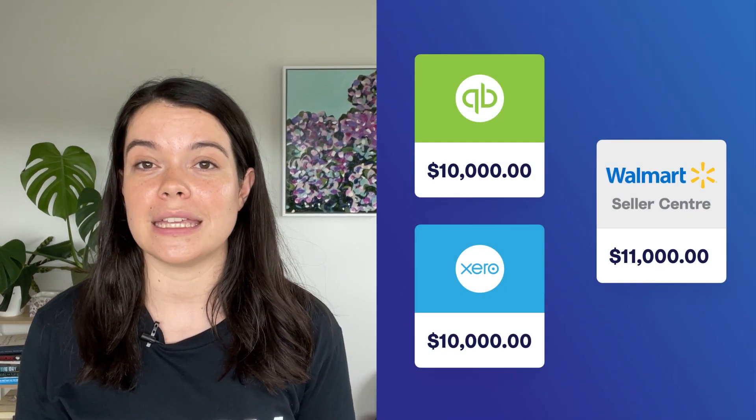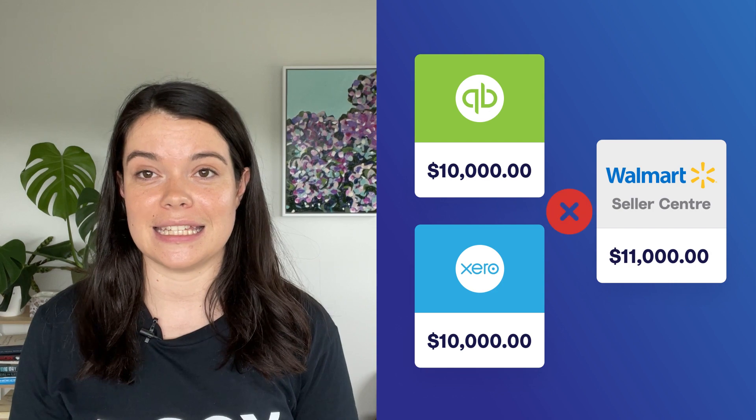It might seem obvious to get all of this information from Walmart directly, but even that is not straightforward, as it's difficult to line up what you're paid with what you see in Seller Center, unless you're prepared to go through thousands of lines of data in a spreadsheet. With all these complications and no accurate source of truth, it's no wonder why many businesses either put off their Walmart accounting or do it incorrectly. But that comes with some pretty serious risks.